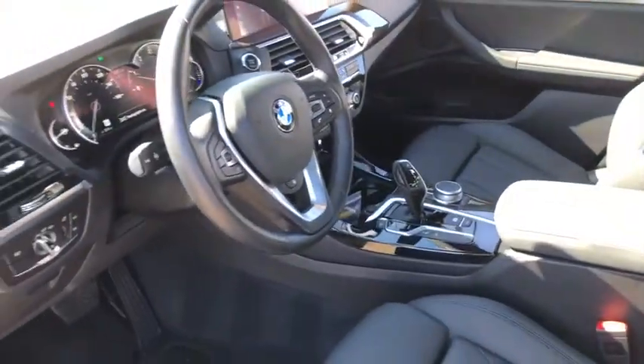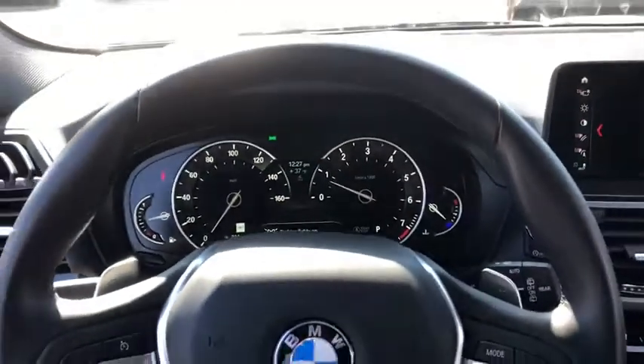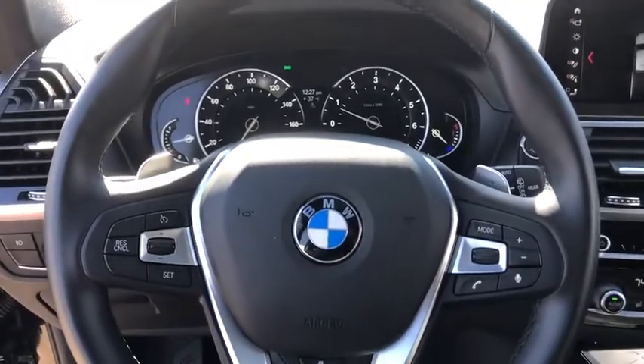This vehicle has less than 15,000 miles. Here are some of this vehicle's great options: traction control, navigation system, power liftgate, and power passenger seat.